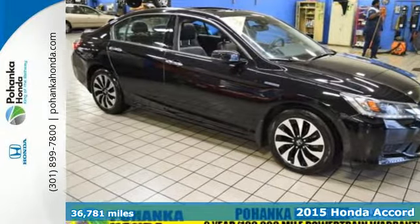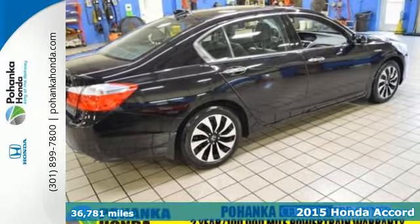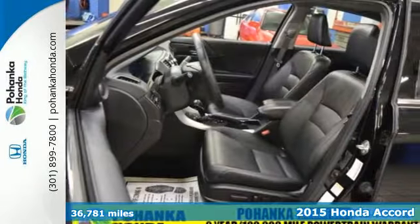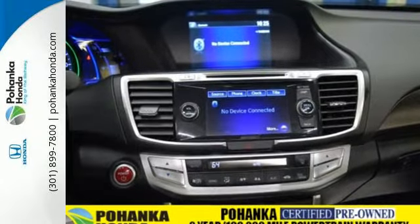Here's a 2015 Honda Accord Hybrid. You will achieve unbelievable efficiency as the Accord Hybrid seamlessly shifts between three distinct modes: EV Drive, Hybrid Drive, and Engine Drive.